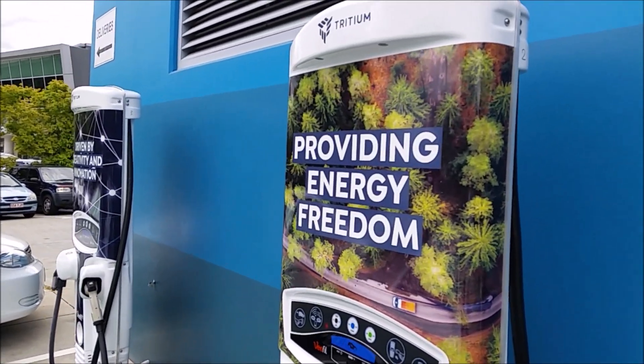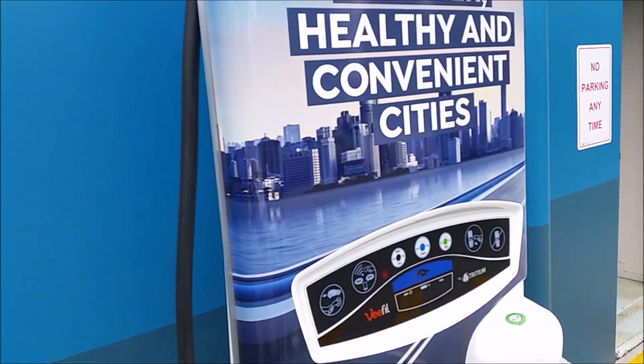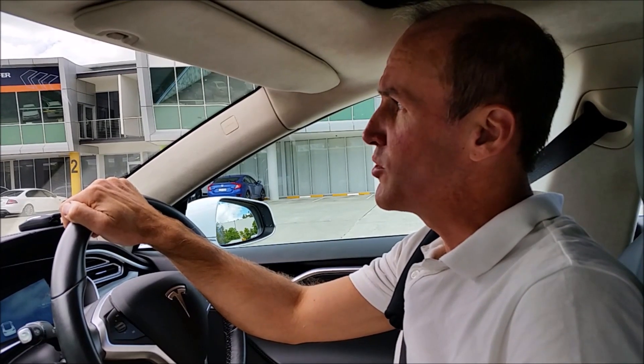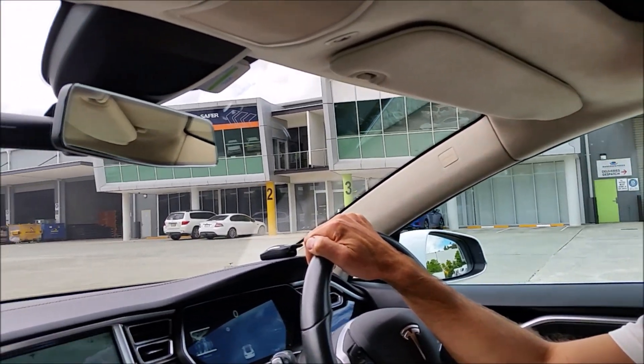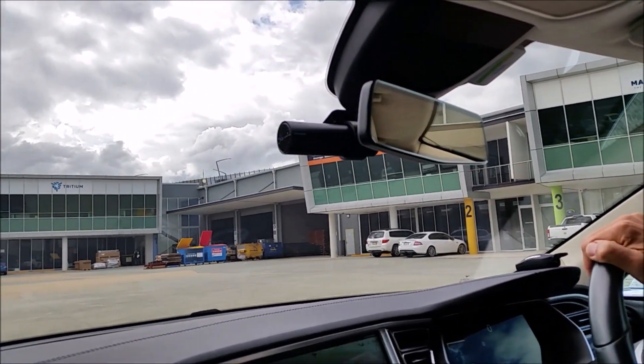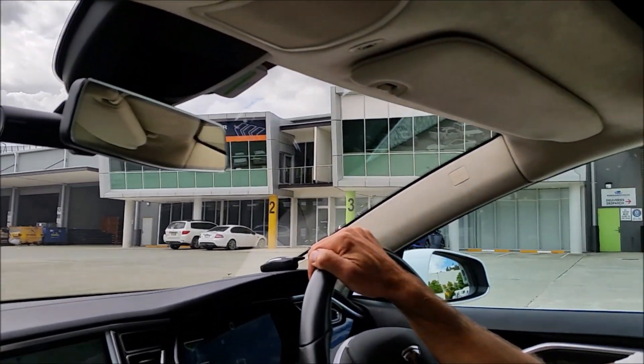Tritium has a couple of buildings here. In front of us is one unit — I don't know if it's storage or warehouse, probably both. The other building we've just seen is offices as well as the factory where they manufacture the Tritium charger units.